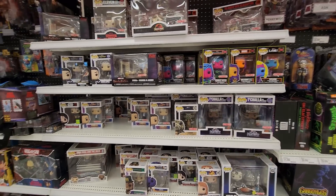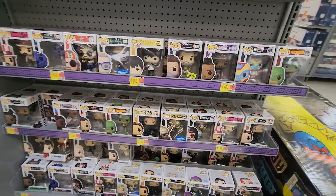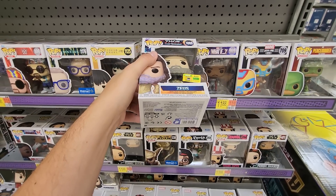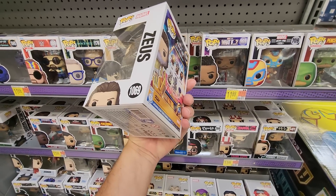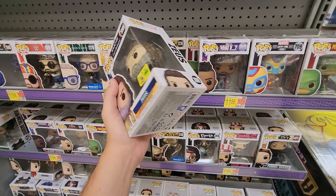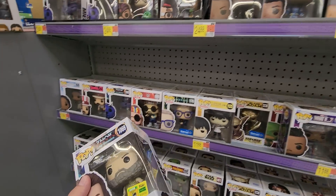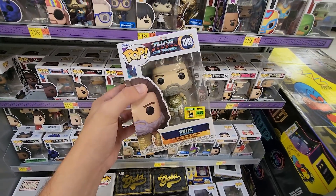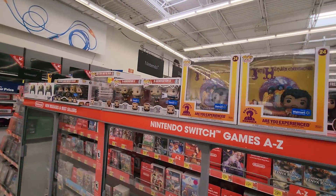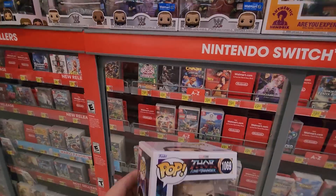I decided to stop by another Walmart. I looked for masks and didn't find any of the new Funko masks, but I did find this SDCC exclusive Zeus — quote-unquote SDCC exclusive — and it's interesting that they have that sticker here at Walmart and not the shared sticker. Maybe just for fun I'll pick it up. They also have a Queen four-pack and a couple of bigger things like the Jimi Hendrix one and the WWE Degeneration X two-pack.